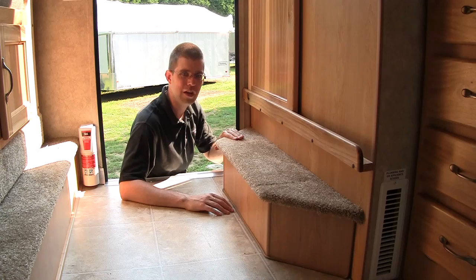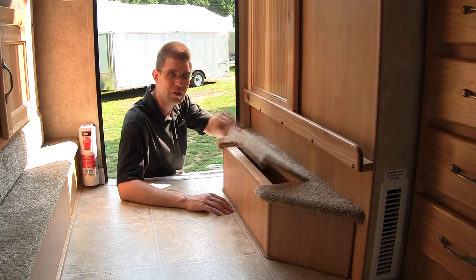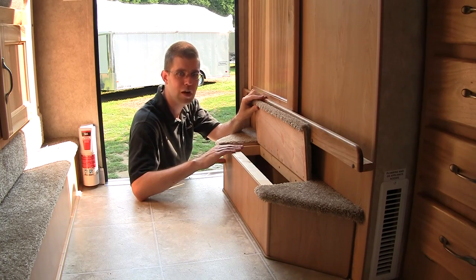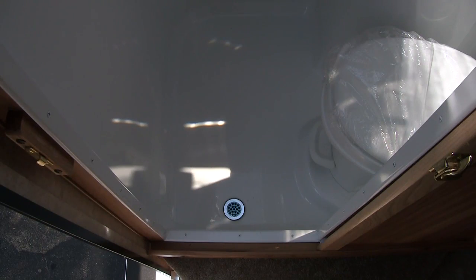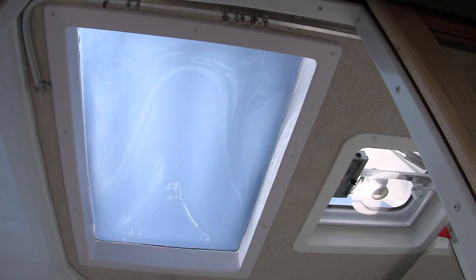This is a nice detail in the Eagle Cap 950: the step up to the bathroom has a nice little storage area, which could be very useful when you're traveling. The rear wet bath features a large sliding door with a mirror. The molded fiberglass wet bath features a flush toilet, an integrated sink, shower, medicine cabinet, a large skylight, and a vent with a fan.